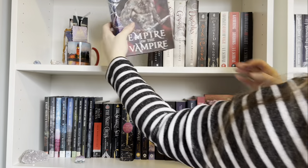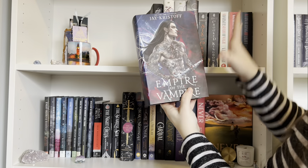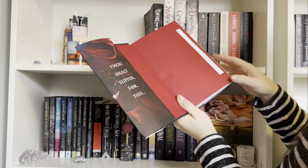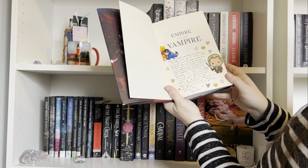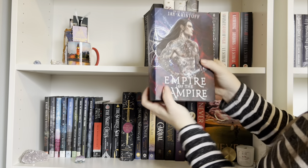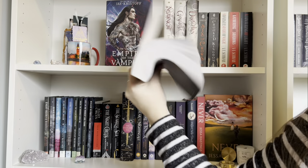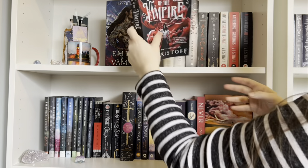This copy of Empire of the Vampire — the dust jacket was gifted to me by Lachlan, and so was the actual book itself. She also signed and wrote a little cute note in here when she came and visited for Christmas. I do have the paperback, which I got from Sahar, and it is literally the floppiest book I have ever seen in my entire life.